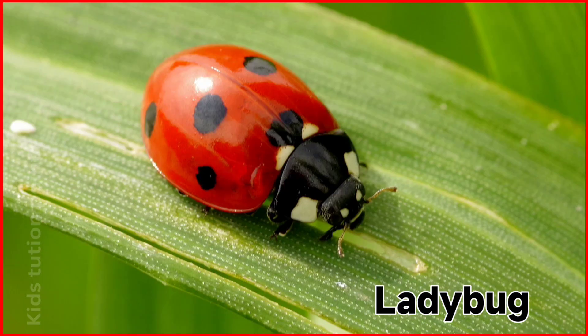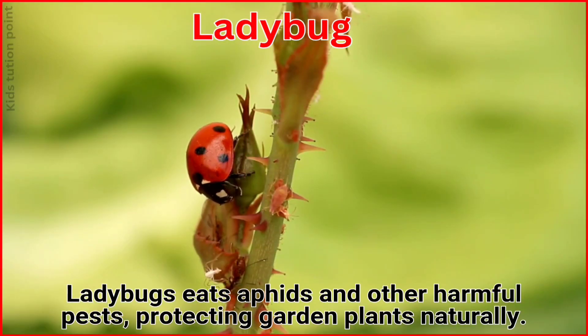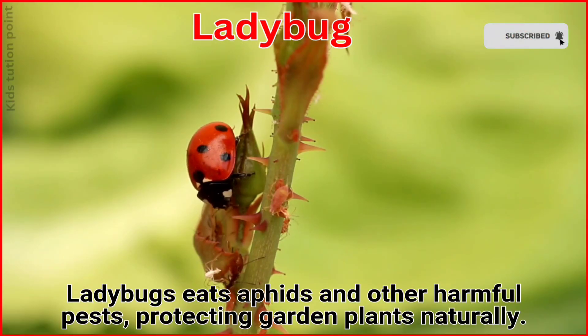Ladybug. Ladybugs eat aphids and other harmful pests, protecting garden plants naturally.